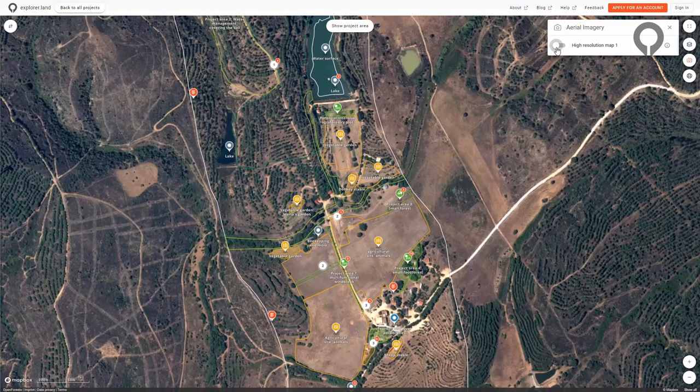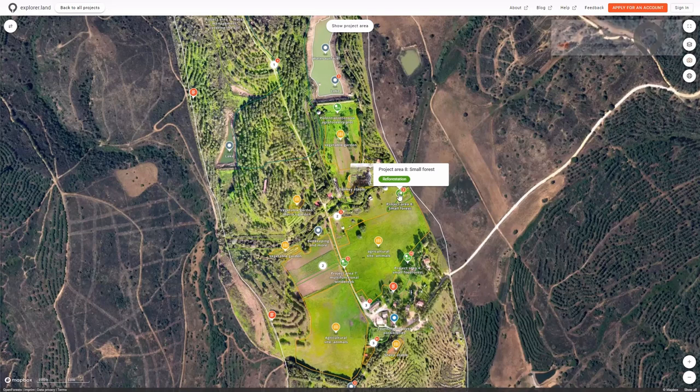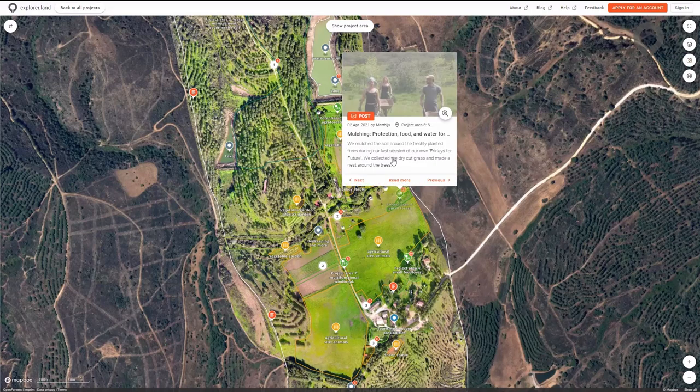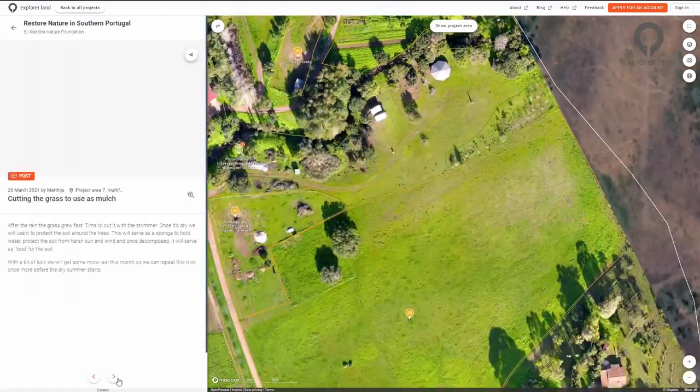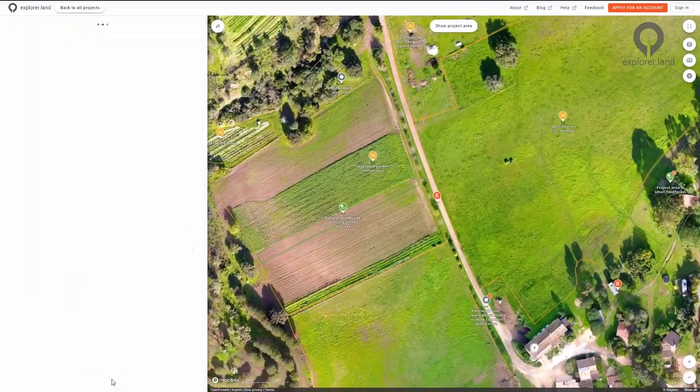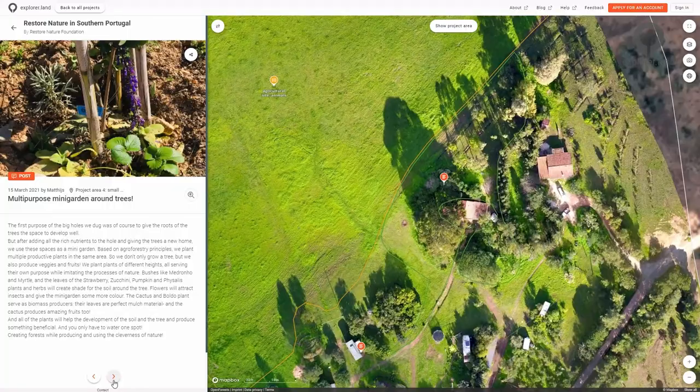What makes explore.land different? All data, content, and multimedia are geolocated. They are displayed on top of beautiful high-resolution interactive maps in a structured, easy, understandable and engaging way. All actors involved in an initiative are visible and connected.